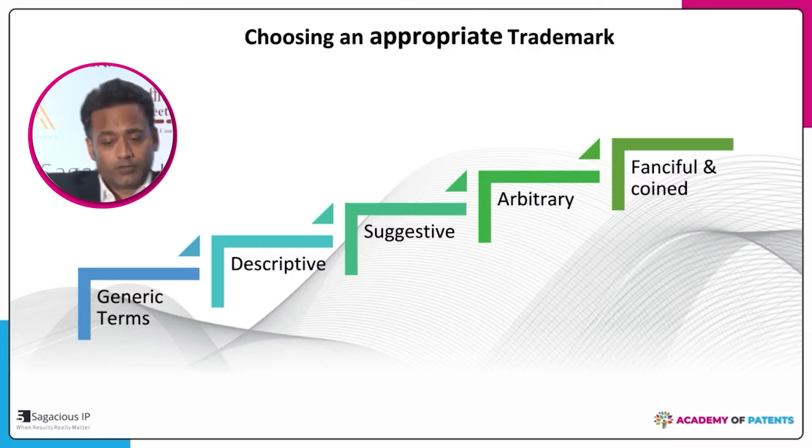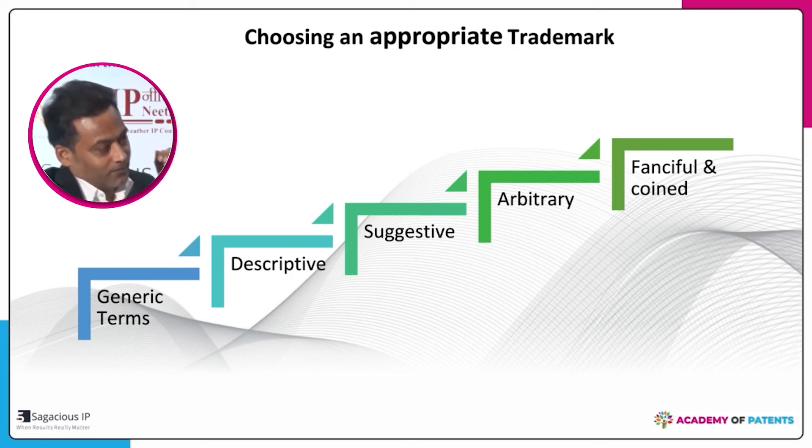After the search, you need to choose between the Madrid route and the conventional route. If you are filing in more than five countries, it is a good idea to go for the Madrid route; otherwise, you can choose the traditional route.